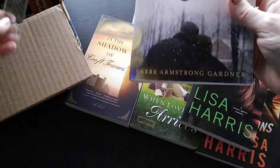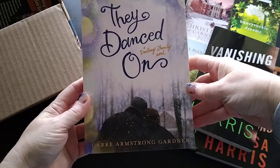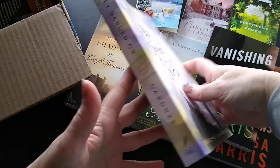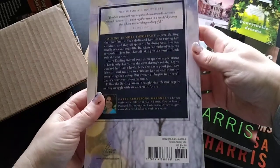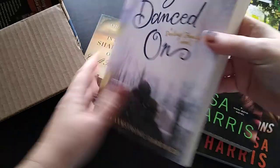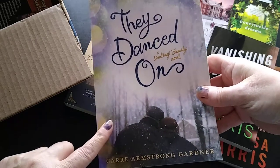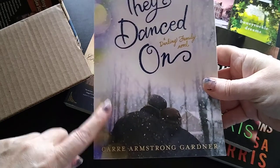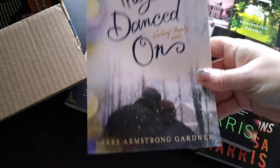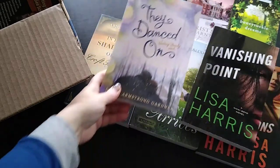This is They Danced, a Darling Family novel by Carrie Armstrong Gardner — a trade paperback and family life fiction. I managed to get the other two books in this series also on sale, so when I came across this one on sale too, it completed my series — that's why I got it. I paid two dollars and 99 cents.